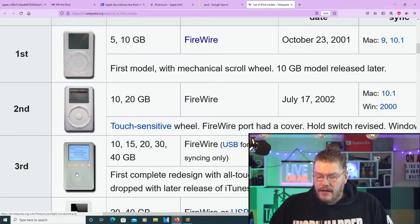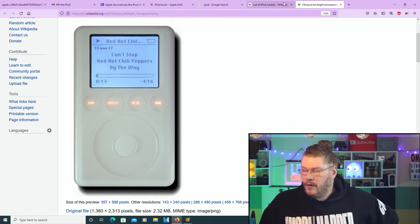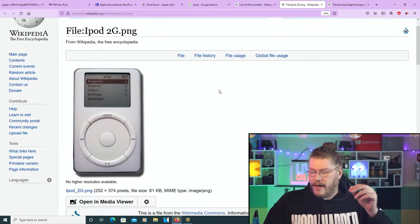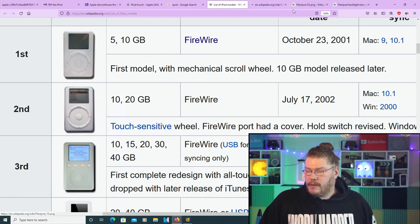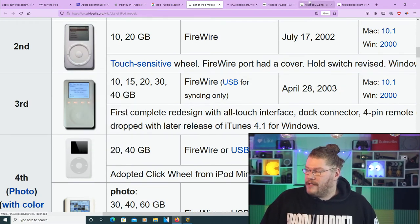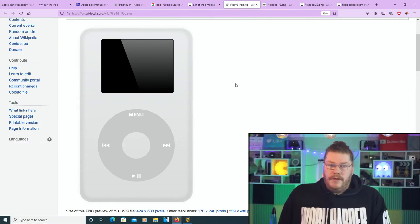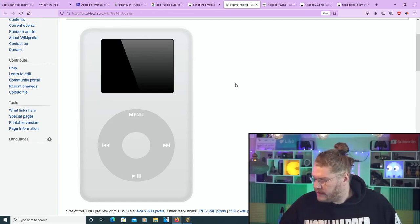The third generation had kind of flush buttons — looking at the photo, it's fully flush, whereas the second one had more physical ingrained buttons you had to physically touch. As we progressed, it came to almost no buttons — just a touchpad situation. Going to the fourth generation, this is the radical change: completely seamless, very smooth, with a click wheel — kind of like a laptop touchpad.